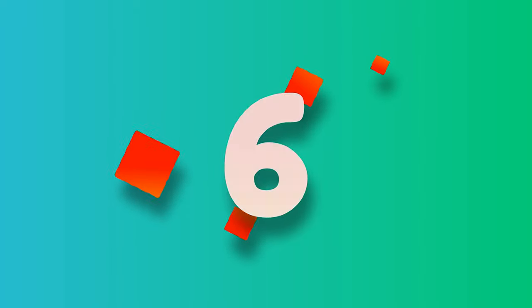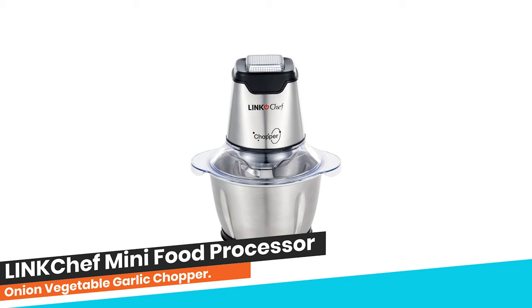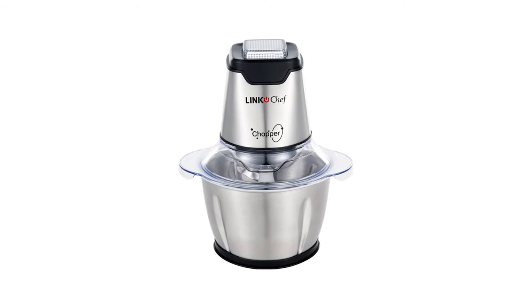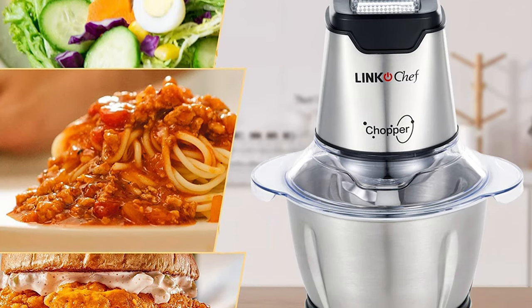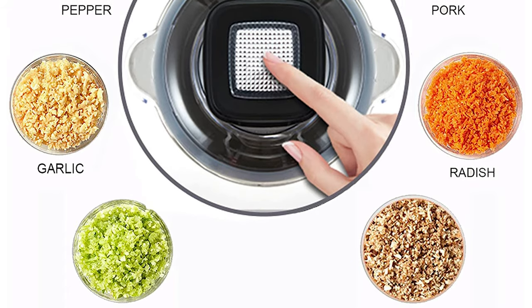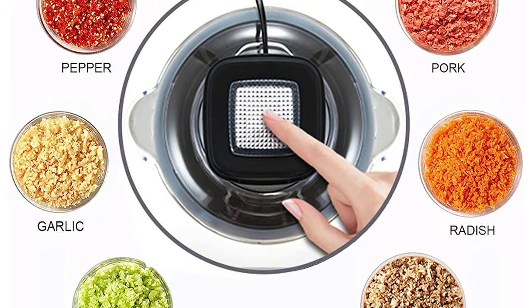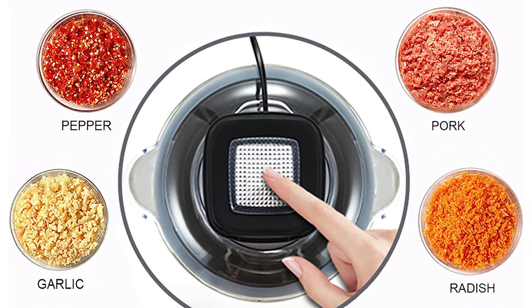Number 6. LNK Chef Mini Food Processor Onion Vegetable Garlic Chopper. The LNK Chef Mini Food Processor is a versatile and fast kitchen tool that allows you to chop, blend, puree, mix, and mince a variety of ingredients quickly. With a powerful 250W motor, it can handle various food items such as meat, onions, salad veggies, cabbages, and frozen fruits with its long-lasting stainless steel blades that lock for safety.